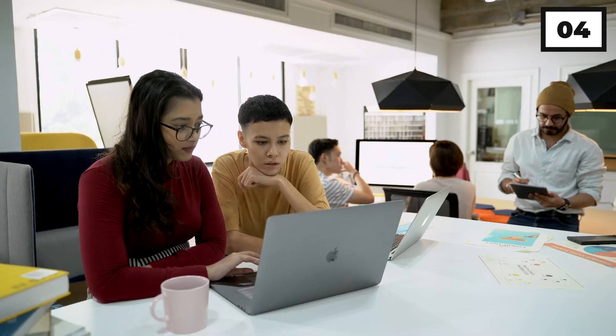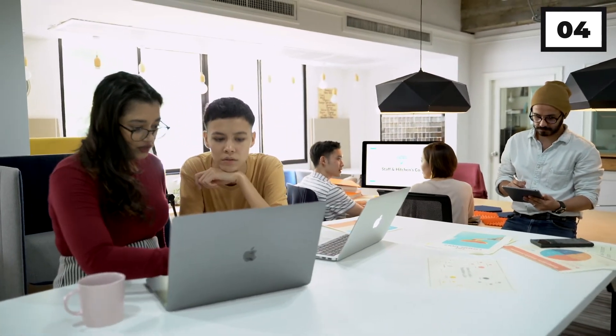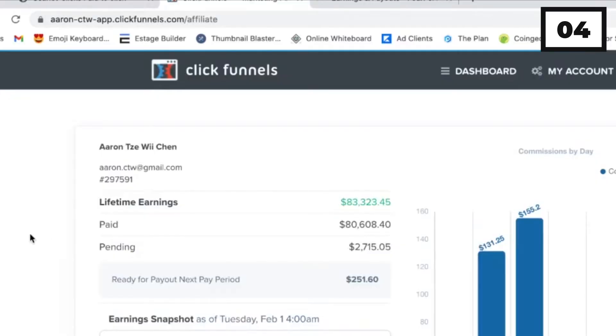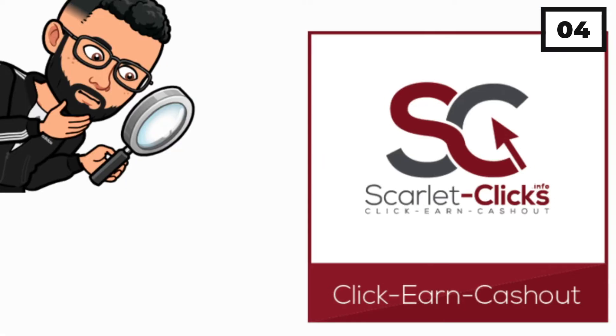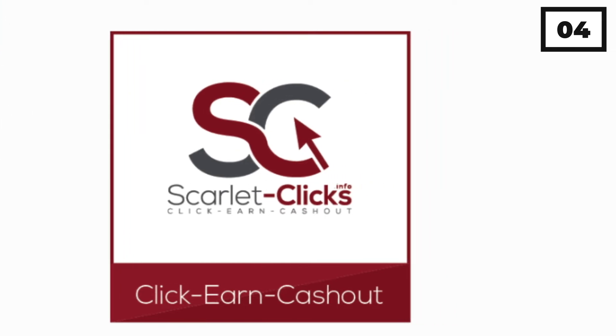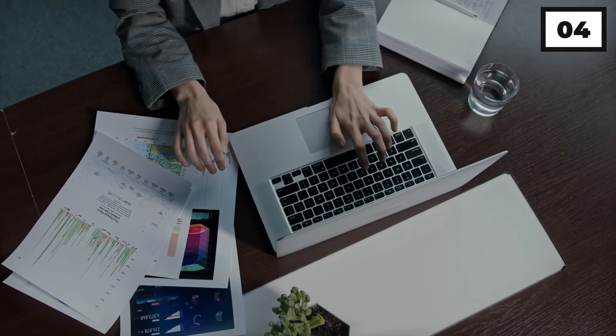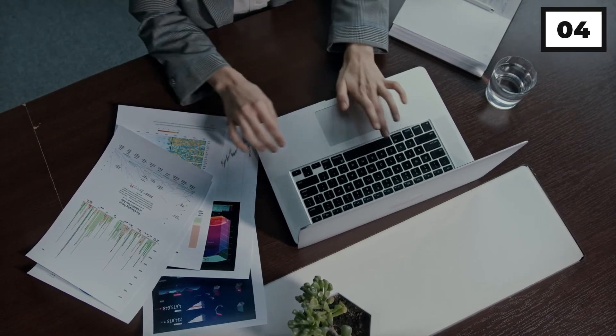You must first choose a membership package before you can begin earning with them. The amount you may withdraw each time is determined by the plan you pick. The regular plan allows you to withdraw roughly $5 per transaction. However, based on what you pay, you may extract anything between $10 to $50 with the higher plans. Overall, since they have paid out roughly $2 million to their 77,000 subscribers, the payment isn't awful.